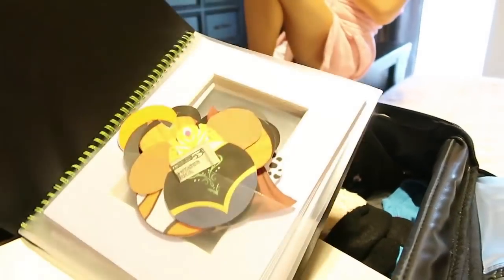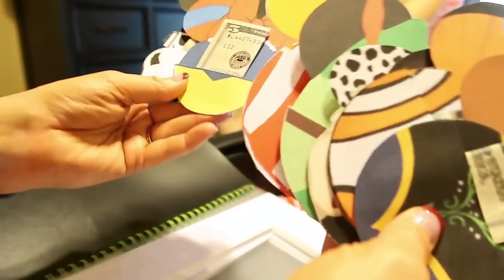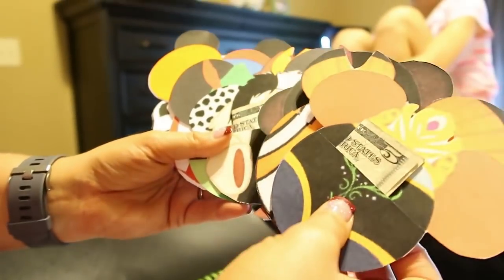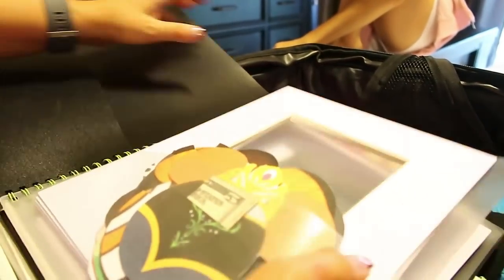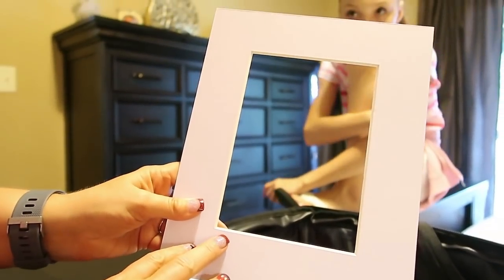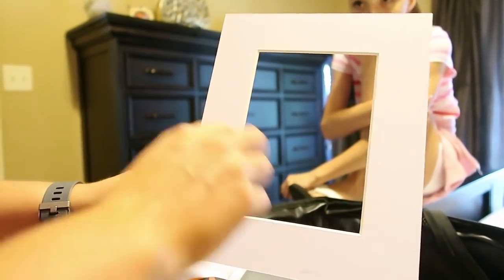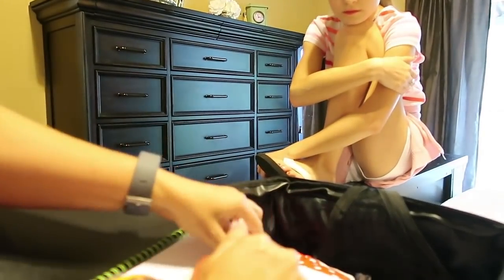I also have this little folder that contains all of our mousekeeping tip envelopes. Kelly made our banners but she also makes these adorable mousekeeping tip envelopes. She does not include the money — we add that ourselves — but they're so cute and she makes whatever character you want. I like to leave these on the pillow or nightstand so mousekeeping knows we appreciate their hard work. I also bought a bunch of matted frames — the kids are going to use these to get character autographs on. I have ten of these, and I'm keeping them in a folder so they don't get bent or wet in our park bag.